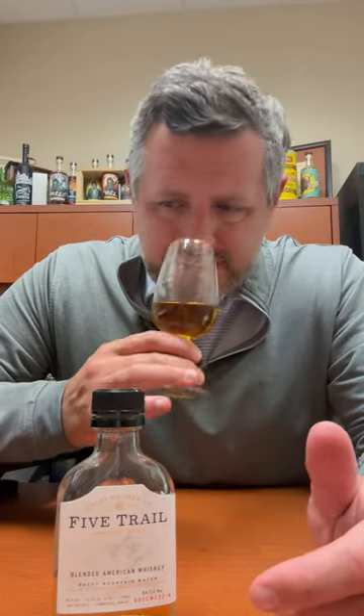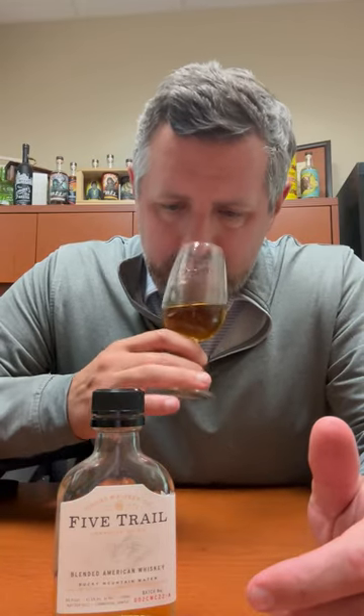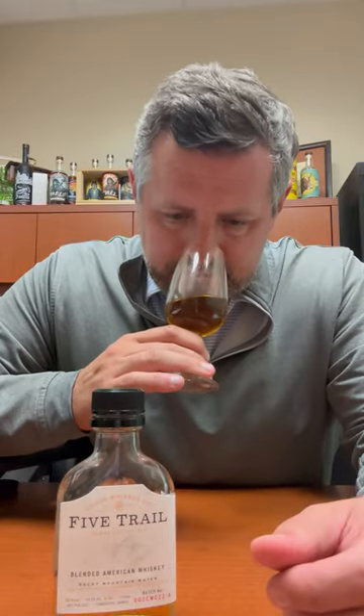On the nose, really nice soft fruit — a very traditional bourbon profile. There's some orchard fruit in there: peaches, oranges, maybe some pear as well. Just really nice and soft, with a little bit of cinnamon. On the palate, very drinkable, nice soft fruit, a little bit of maltiness from the single malt.